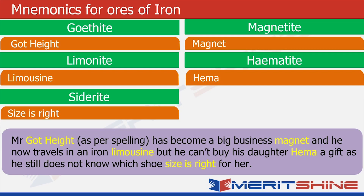So this tall man, Mr. Goethite, who is a business magnet and very rich, travels in an iron limousine. But unfortunately, for his daughter Hema, he can't even buy a shoe because he does not know what size is right for her.